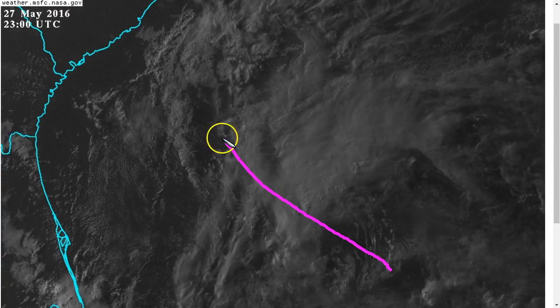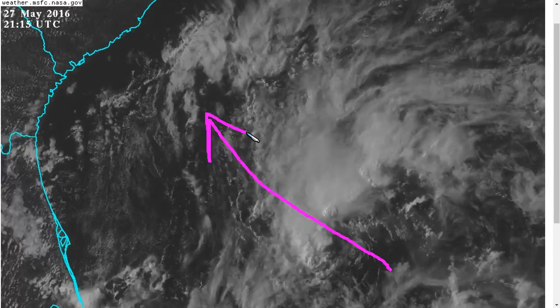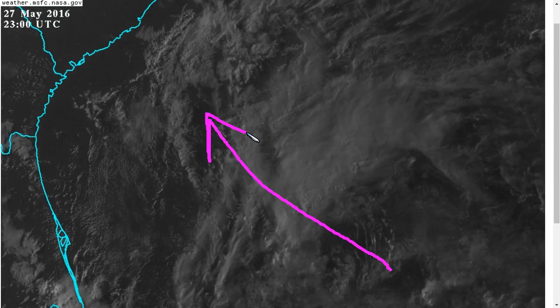It is now moving a little bit quicker toward the northwest, and it will be making its journey toward the South Carolina coastline during the next day or two, with the track thereafter possibly featuring it meandering in the area more slowly.